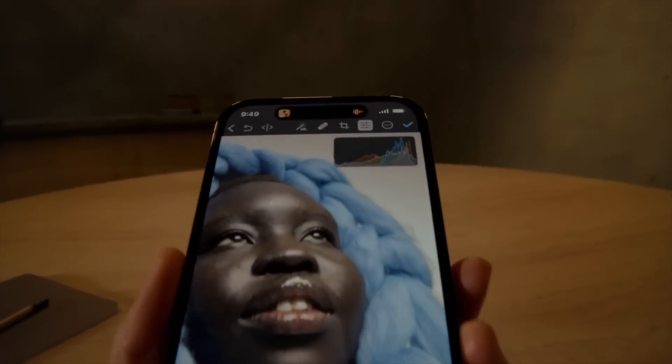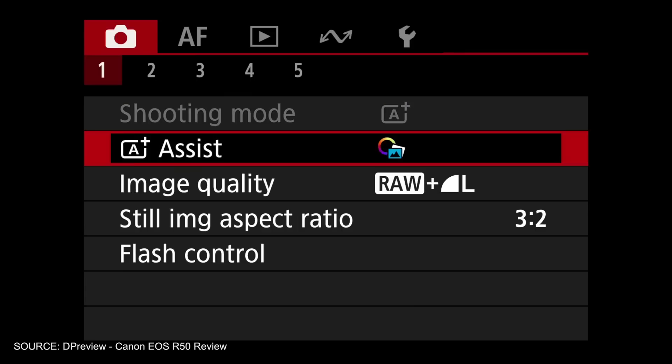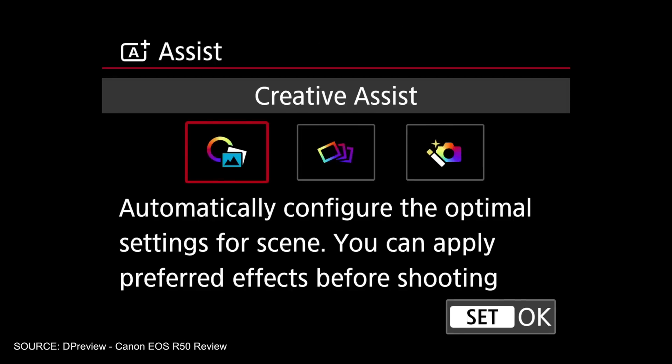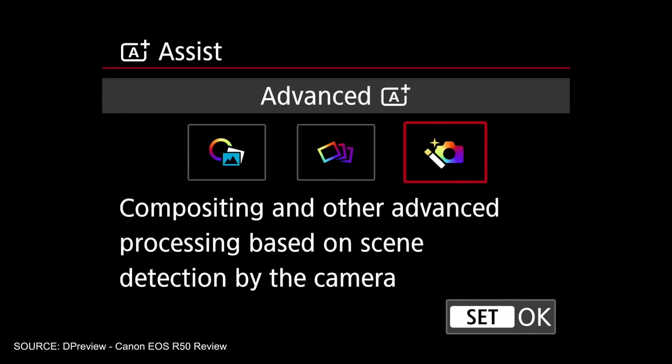Computational power isn't new — it's been with smartphones for a while, allowing them to take much better photos through software than would be possible using such a small sensor with such a small aperture. With the Canon EOS R8, we're finally seeing computational capabilities being added to mirrorless cameras. But having computational capabilities built into a sensor — that's new.